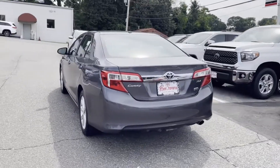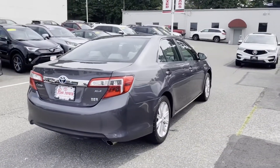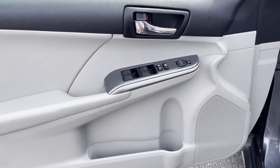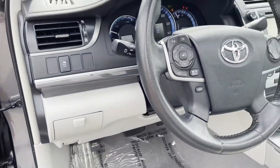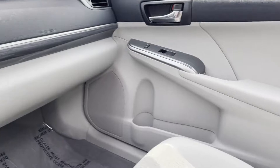Multi-zone air conditioning. Pass-through rear seat. Gasoline electric hybrid. Bluetooth. Brake assist. Keyless start. Power outlet. Auto climate control. Keyless entry. Front bucket seats. Steering wheel audio controls.